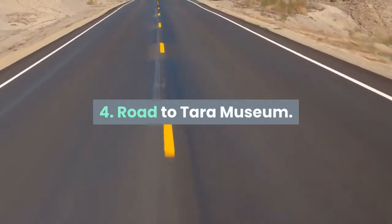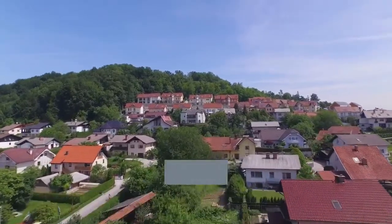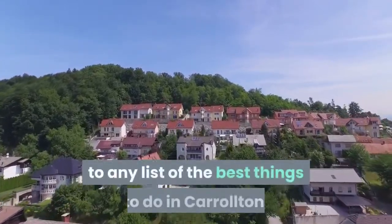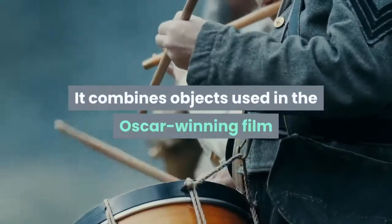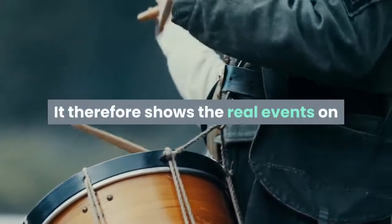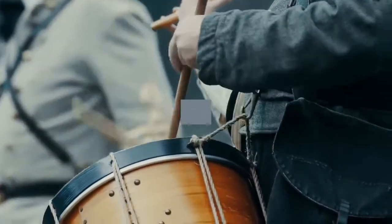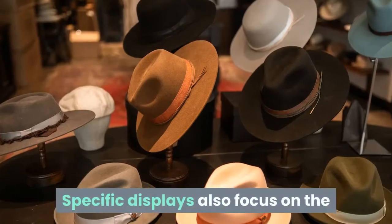Four: Road to Tara Museum. With the city mentioned in Margaret Mitchell's novel Gone with the Wind, the Road to Tara Museum in Jonesboro is a great addition to any list of the best things to do in Carrollton. It combines objects used in the Oscar-winning film of the same name with artifacts from the Civil War, showing the real events on which Mitchell based her best-selling book while separating fact from fiction.